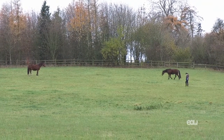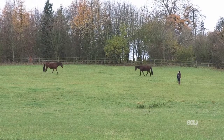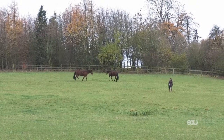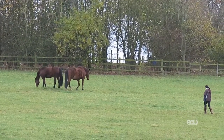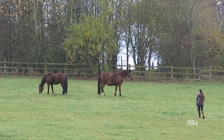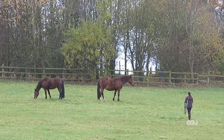Your horse will be sending out signals all the time, and it's how you interpret these signals which can help or hinder the way you interact with your horse. The smaller the signal you notice, the better the chance of understanding the horse. Changes in breathing, the twitch of a muscle, slow blinking are all small but really significant signals.